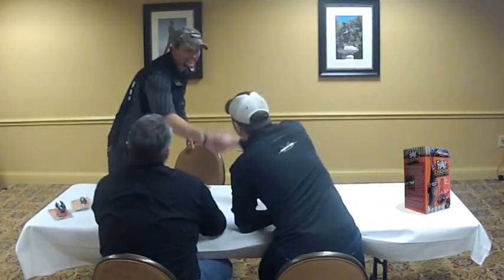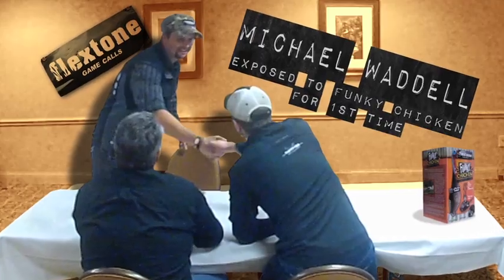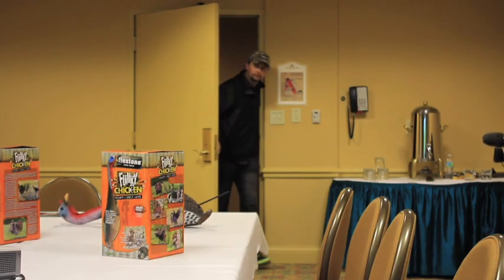Michael Waddell, former world champion turkey caller, is about to be introduced to the Flextone Funky Chicken turkey decoy for the very first time. What's up, gentlemen? Is that it? That's the Funky Chicken.